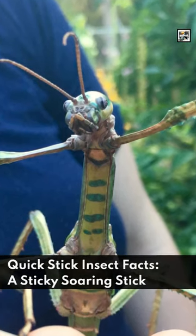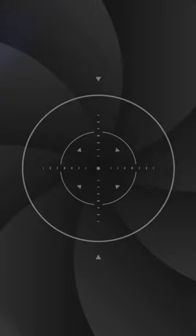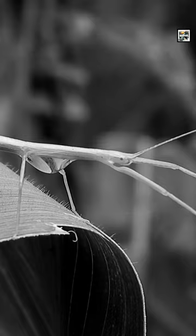Welcome to Animal A Day: Quick Stick Insect Facts — a sticky soaring stick. Stick insects are an order of about 3,000 species of long, slender insects that inhabit tropical and subtropical areas around the globe.